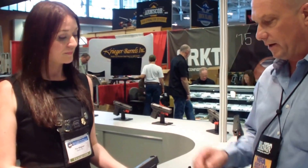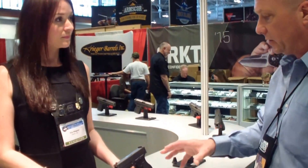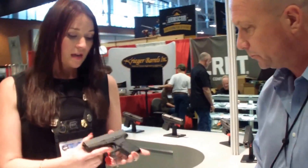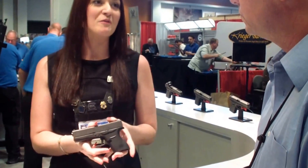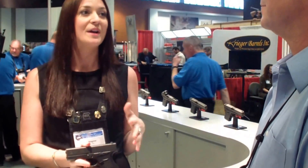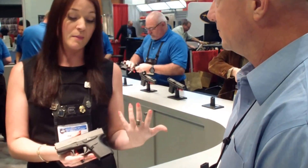So it's the Glock 43, this one here. This is our new Single Stack 9. It has been the absolute hit of the show. We just heard back from our social media team that in association with the NRA Convention, it's been the most referred to and talked about thing happening at the show — period. And that's been reflected by our booth all weekend long. People have really been looking forward to this pistol. It's really the most ultimate concealable yet functional pistol on the market right today.